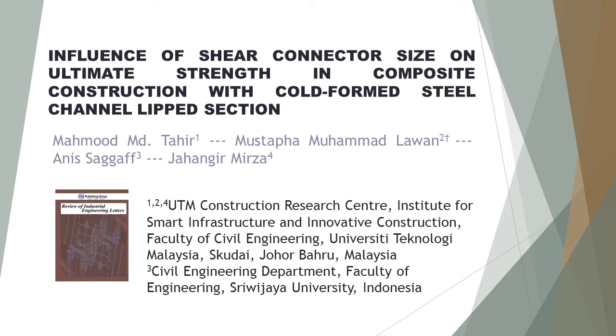Institute for Smart Infrastructure and Innovative Construction, Faculty of Civil Engineering, University Teknologi Malaysia, Skudai, Johor Bahru, Malaysia. Third author Aniz Saf from Civil Engineering Department, Faculty of Engineering, Suru JIO University, Indonesia.